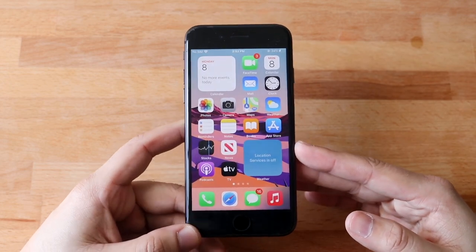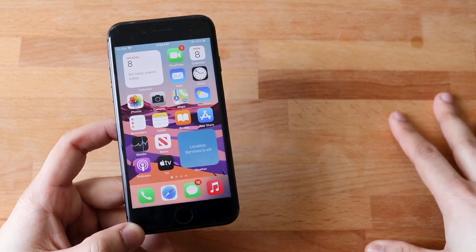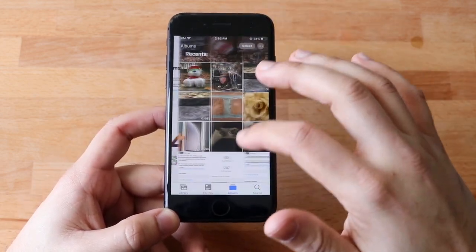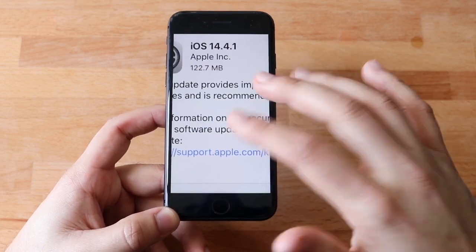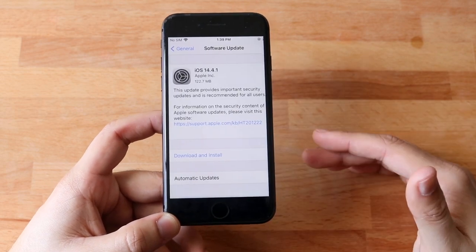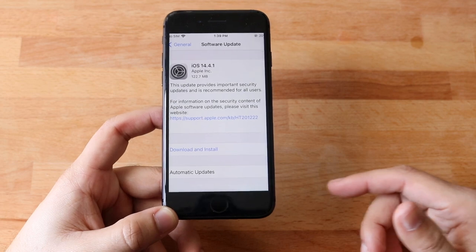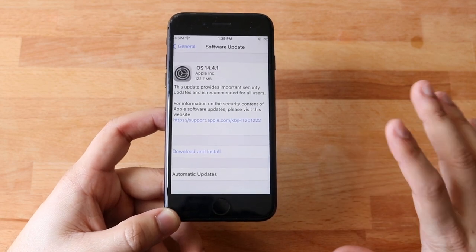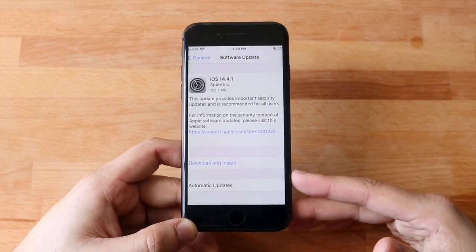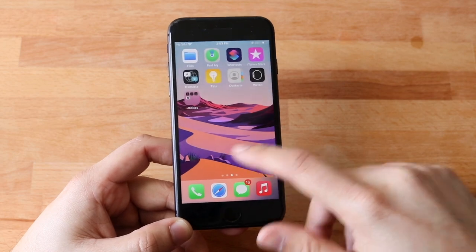iOS 14.4 has been a pretty solid update but 14.4.1 isn't really a crazy big upgrade by any means. It was 122 megabytes coming from iOS 14.4, and it just says this update provides important security updates and is recommended for all users. There shouldn't be any crazy new features added, but so far it seems good — it installed pretty quickly.